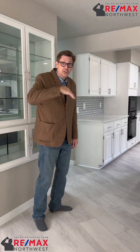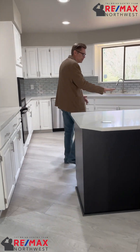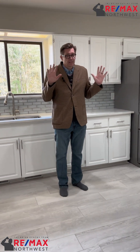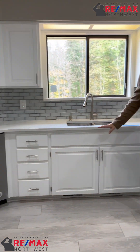Let me take you into the kitchen — this kitchen is nice. Quartz countertops, so much space. I love the island. The kitchen is all brand new — well, the whole house has been totally remodeled. All new cabinets, quartz countertops.